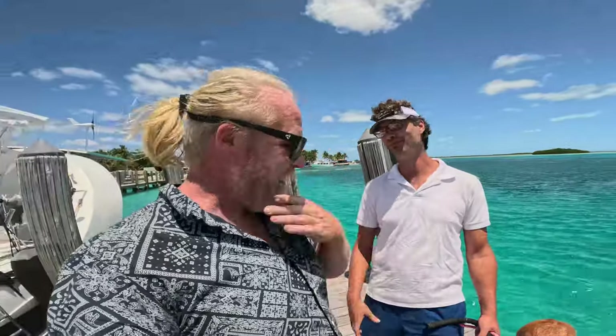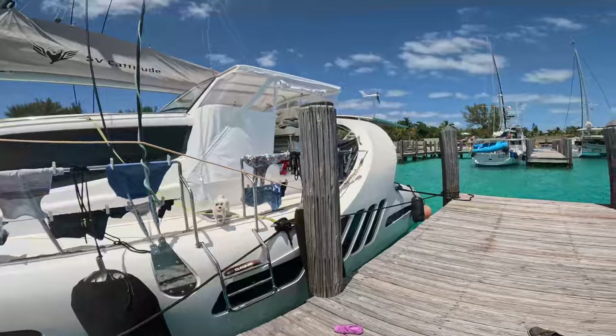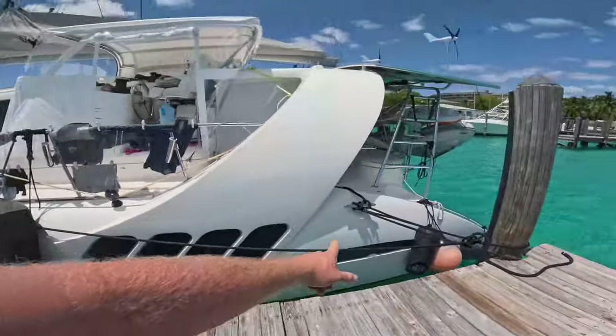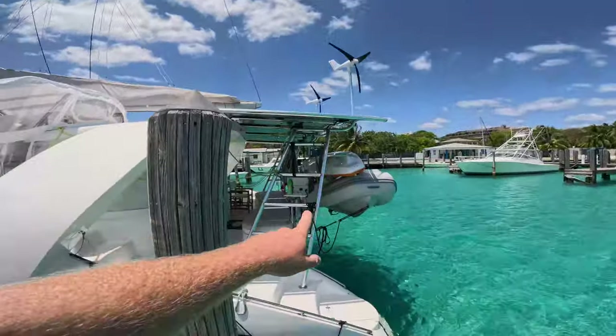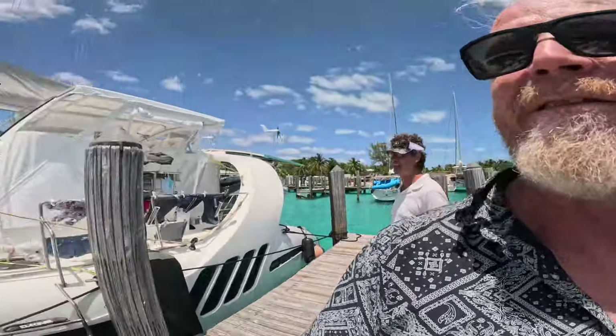Just incredible. Look at these windows — they look like shark fins. I've got to get me one of these. He's got the double setup. This is how it's done, folks. You look at my boat and, man, maybe one day. You can dream, right?